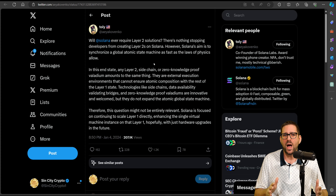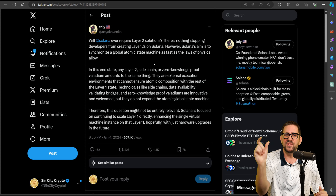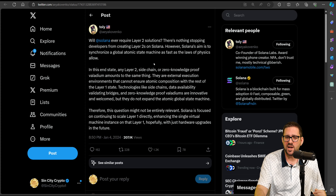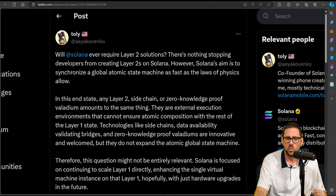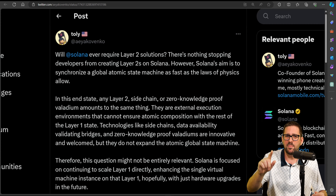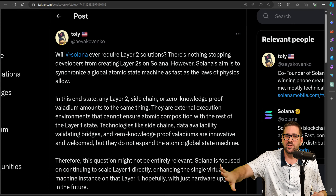Why is that important? The more links and cogs you have in something, the more chance of failure — more points of failure potentially in the future. This is from Anatoly Yakovenko, tweeted on January 4th: 'Will Solana ever require layer two solutions? There's nothing stopping developers from creating layer twos on Solana. However, Solana's aim is to synchronize a global atomic state machine as fast as the laws of physics allow, and the fastest way is to do everything on the main layer.' Solana gets a lot of bad rap — the network goes down, it's not reliable. But everything happens on the Solana layer one with no layer two rollups, no ZK rollups unlike Ethereum. If Ethereum had the same amount of transactions and throughput on their mainnet with zero layer twos, they would have gone down as well.